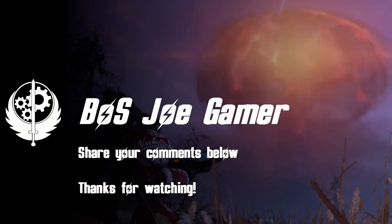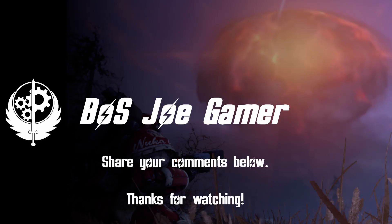Let me know in the comments section what you think about Piper's Newsgirl outfit, the Red Rocket Garage, Bethesda's take on microtransactions, or if you have anything you'd like to see in future videos. Thanks for watching and I'll see you in my next Fallout 76 video.